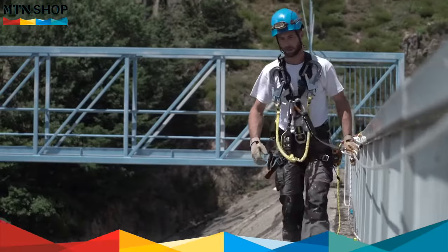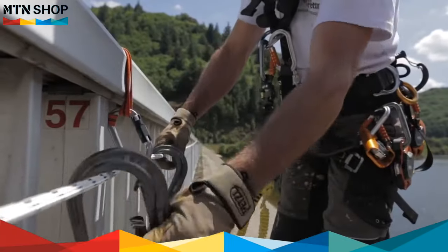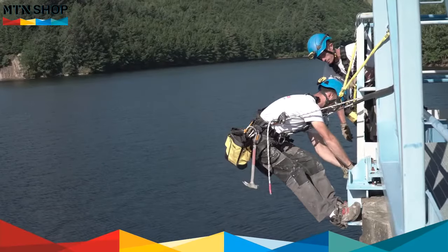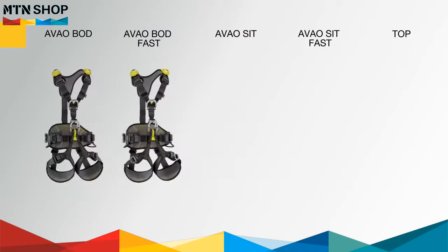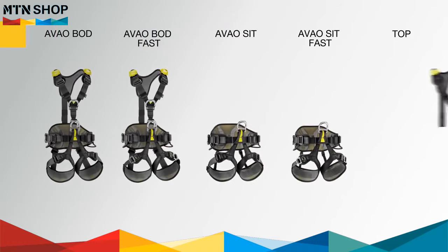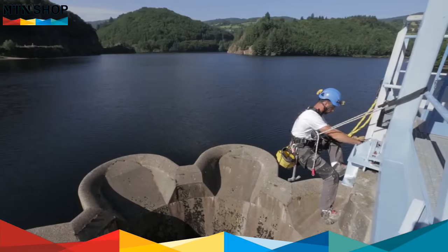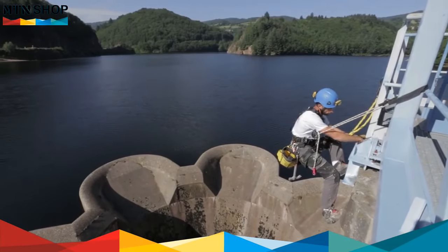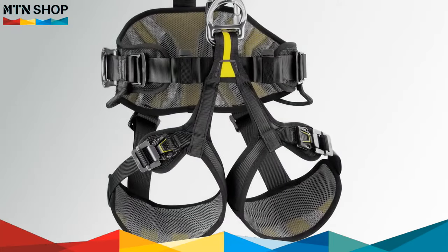The AVO line offers a full range of comfortable harnesses that are well suited for any work at height situation. Whether fall protection, work positioning, or prolonged suspension, the line includes full body harnesses, seat harnesses, and a separate chest harness to ensure excellent positioning during every phase of work.